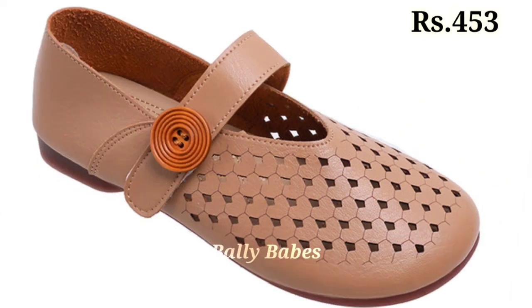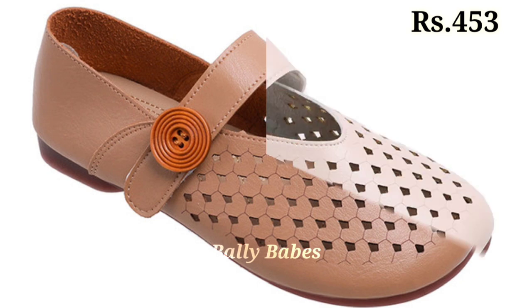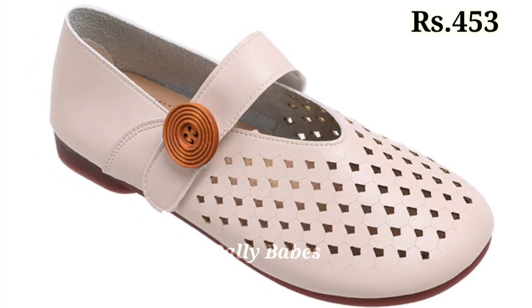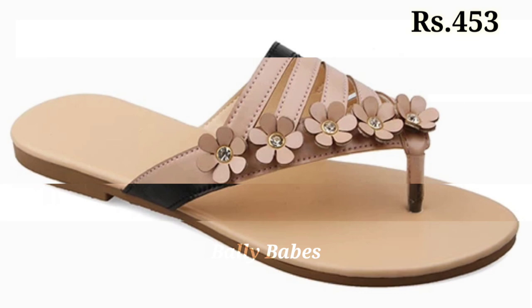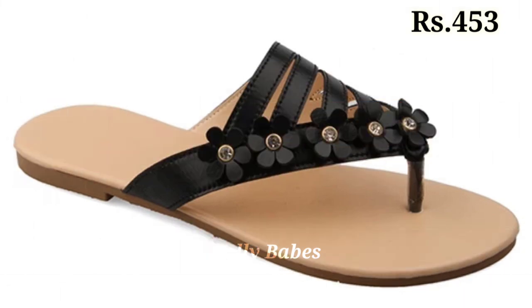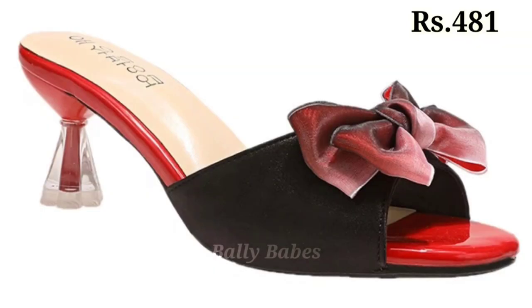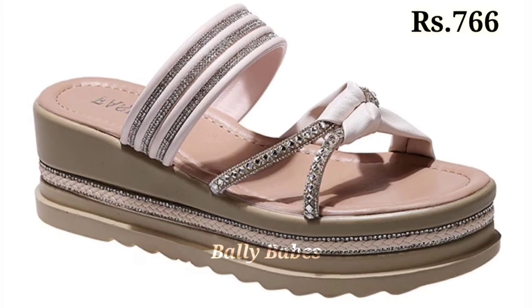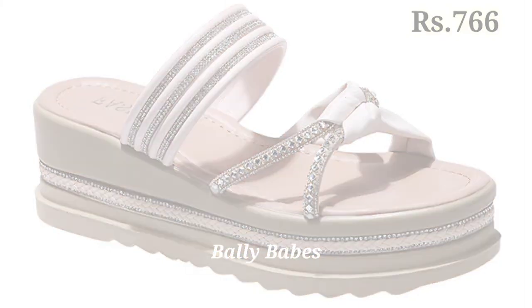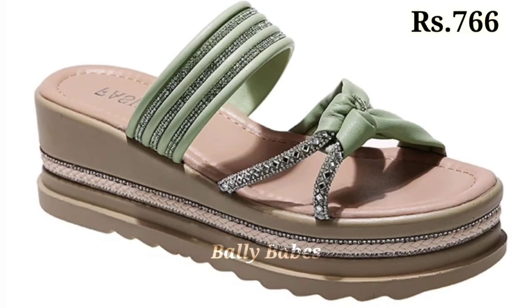Let us know in the comment section which one is your favorite from this collection. You can see some genuine leather with the block heel, with the open front mouth as well as the front covered. We have tried to mention all new categories of footwears for you, so check out the full video and let us know which footwear you are going to buy for yourself.